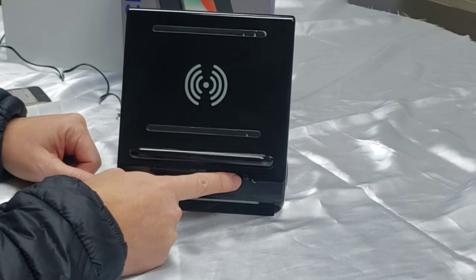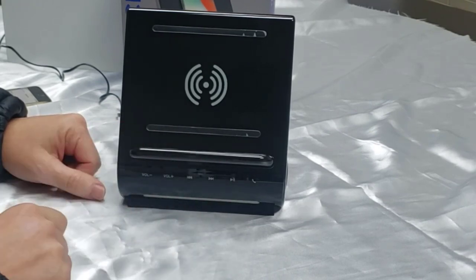The built-in microphone comes with active noise cancellation. We tried to pick up phone calls from the docked phone, and the sound quality was very clear. You won't have any issues hearing the person on the other end of the call.